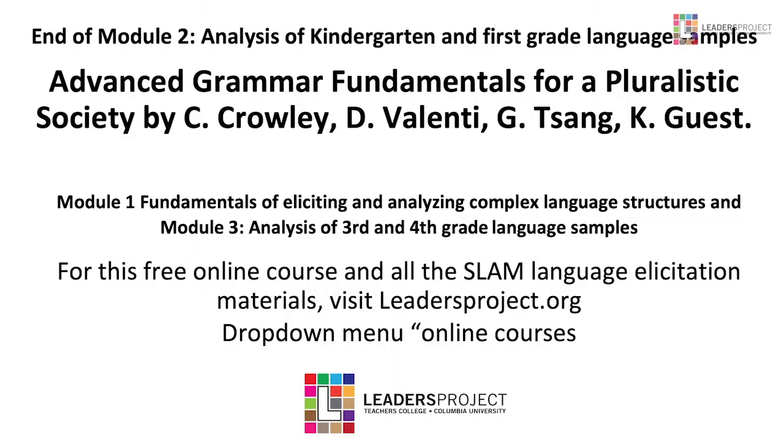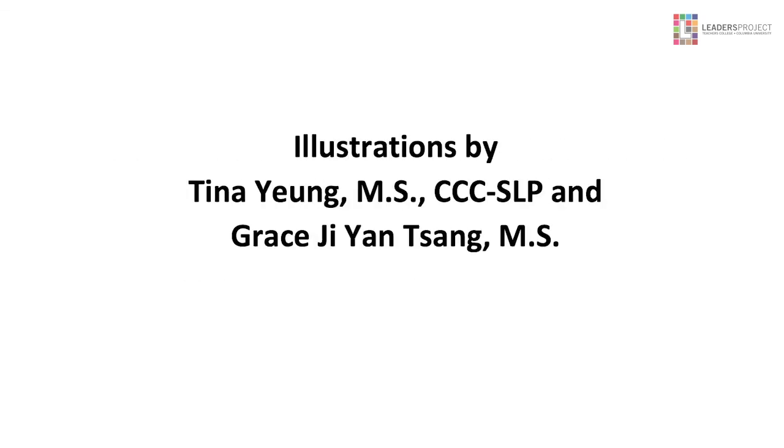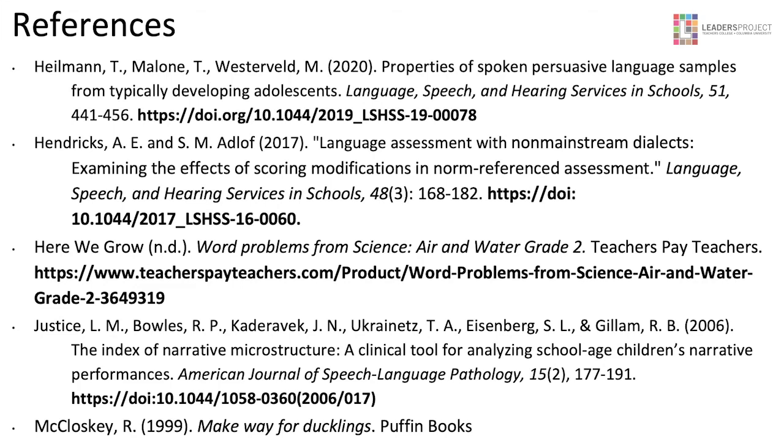That's the end of this module. Please feel free to go to Module 1, where we look at the fundamentals and the research on listing and analyzing complex language structures, and Module 3, where we analyze third and fourth grade language samples and do a little bit of information on what you can look for in treatment for complex therapy. We urge you to finish all of these and then do the online assessment — truly a skill-building task, we hope. Thank you so much.